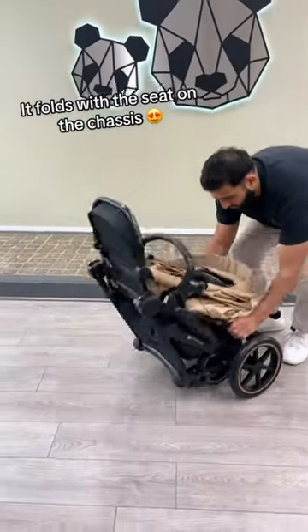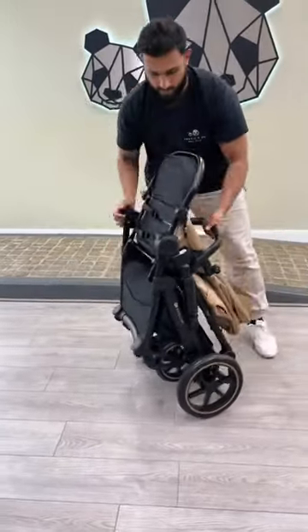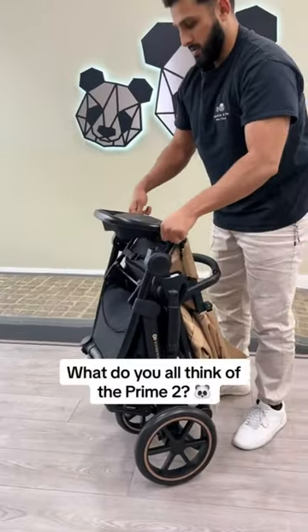It folds with the seat on the chassis. What do you all think of the Prime 2?